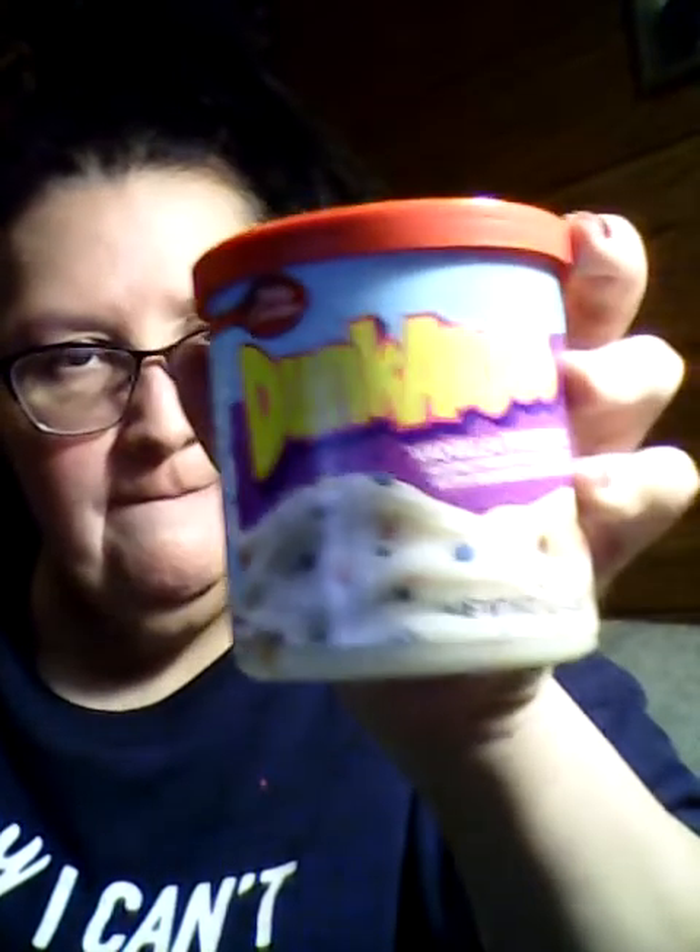I got this. It is Betty Crocker's Dunkaroo Vanilla Frosting with rainbow sprinkles, and it is 16 ounces.